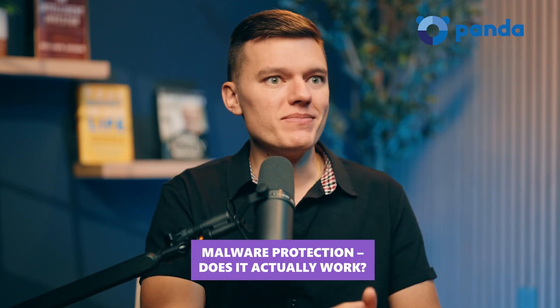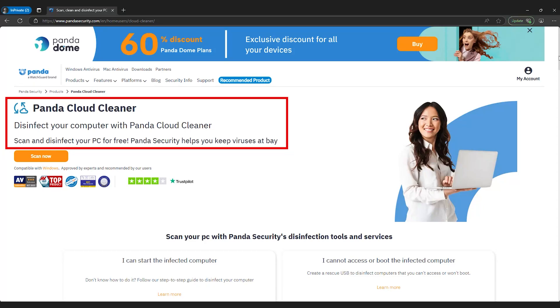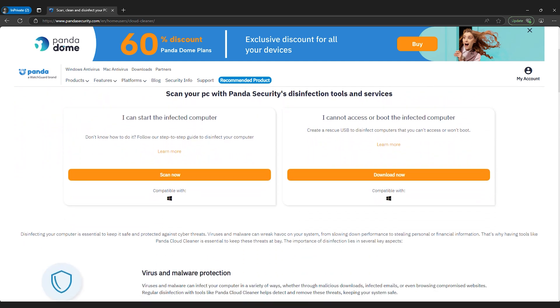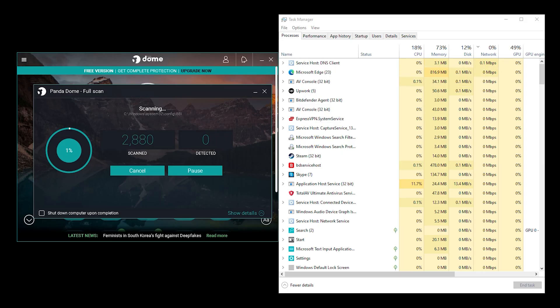Starting with malware protection — does it actually work? PandaDome takes a different approach to malware detection. Instead of scanning everything locally, it relies on cloud-based detection, meaning most of the scanning happens off your device. In theory this should make things faster and more efficient, and in practice it holds up pretty well. Independent security tests show that PandaDome effectively blocks malware, though it's not quite at Bitdefender's level.